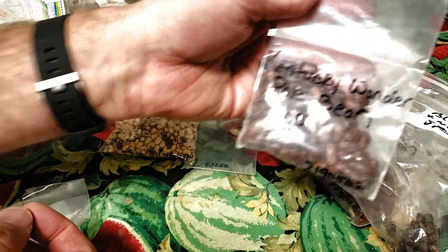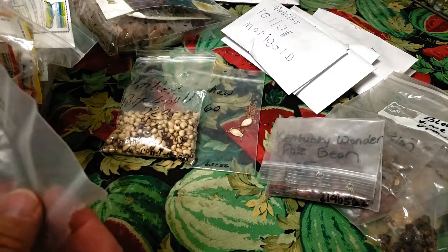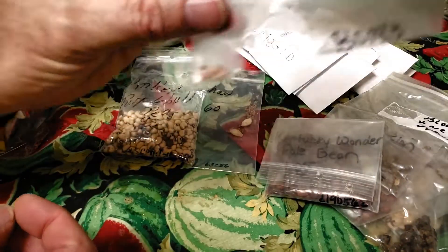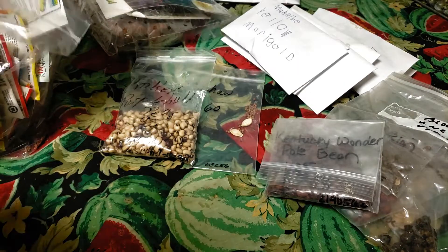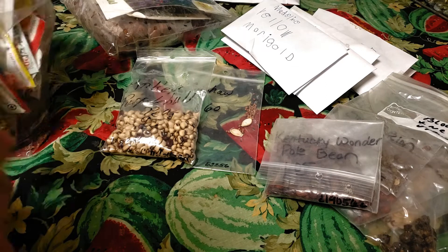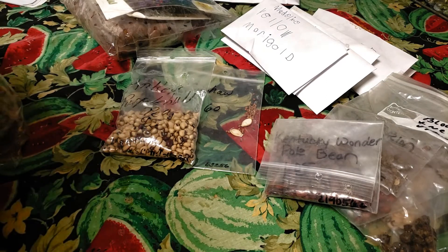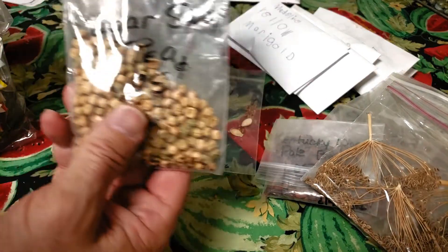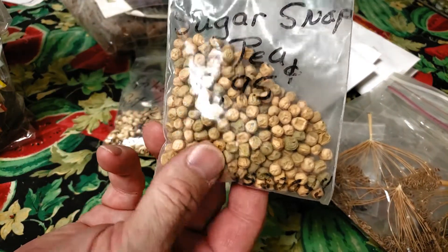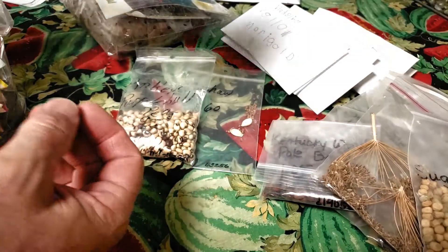We've got some Bloomsdale Spinach and some New Zealand Spinach. Some Kentucky Wonder Pole Beans. That was Cherry Bell Radishes — I think that's the seeds that are all over the bottom of my bag. There are a bunch of seeds in here, y'all. Some fresh dill that was given to me by a neighbor last year. Some Sugar Snap Peas — those look like they're a couple years old. I might have to try and plant some of those to see how they do.